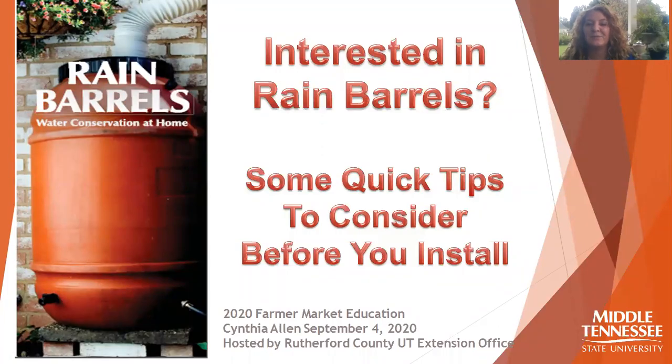Hi there, my name is Cynthia Allen. I'm with Middle Tennessee State University and we wanted to do a quick video for the stormwater program, talking to you if you're interested in rain barrels and some quick tips that you can consider before you decide to install. This is not going to be an in-depth video, just kind of a cursory overview of some information to consider, and hopefully it'll help if you've been thinking of this at home.